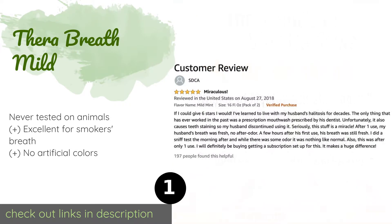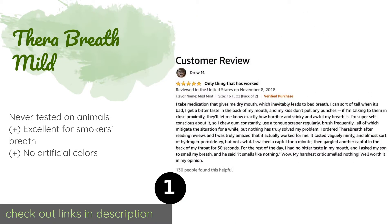This product is available on Amazon for $15. The average rating is 4.5 stars with more than 12,921 customer reviews.